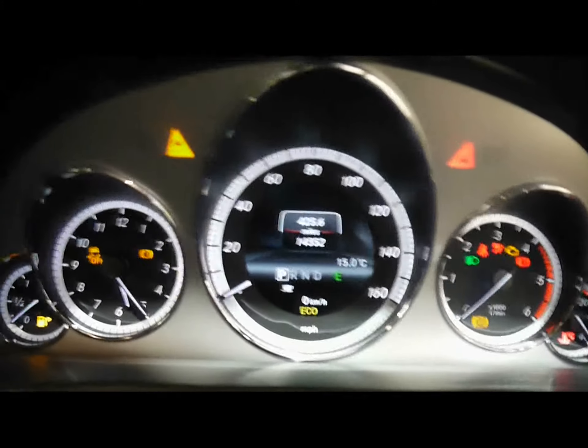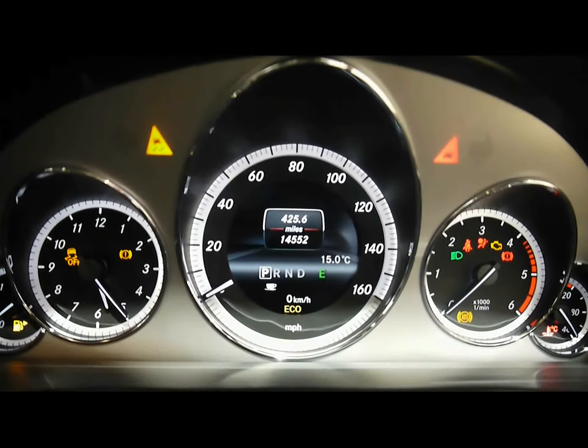The car has an upgraded Harman Kardon sound system. And lastly, the onboard computer shows you distance to empty, average fuel consumption and average speed. The car currently sits at 14,000 miles.